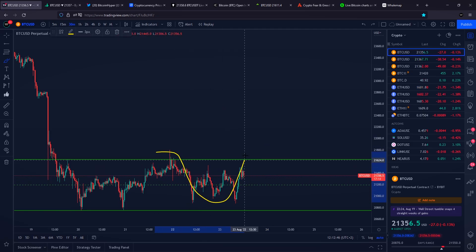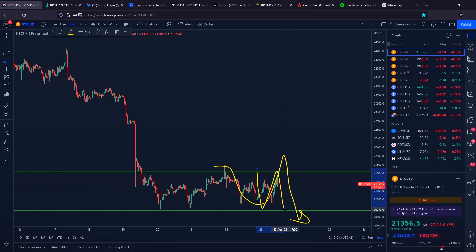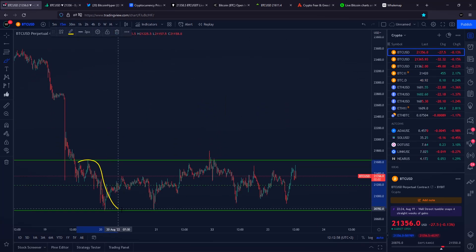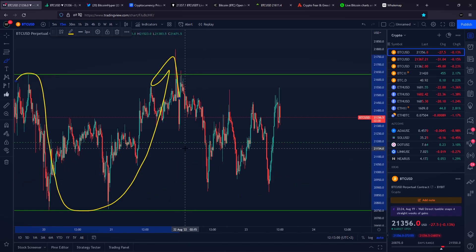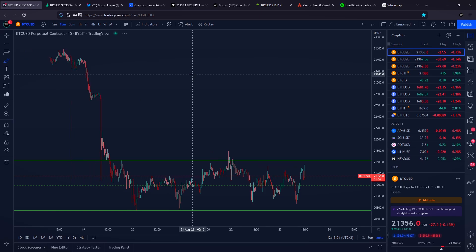I need to show you where millions of US dollars can get wiped out of the market if there is going to be a huge rejection towards the downside very soon, because when Bitcoin got a push towards the upside, we got a rejection almost exactly at the top of our horizontal range at $21,700 US dollars.